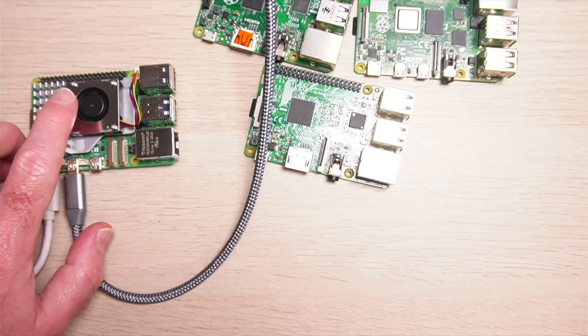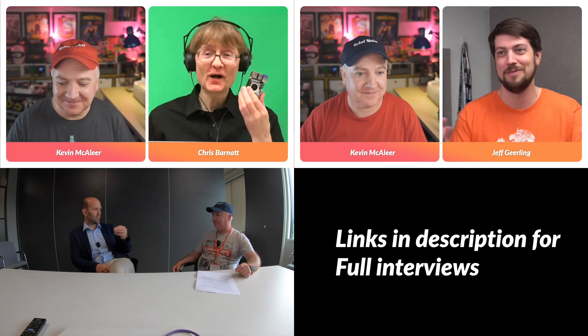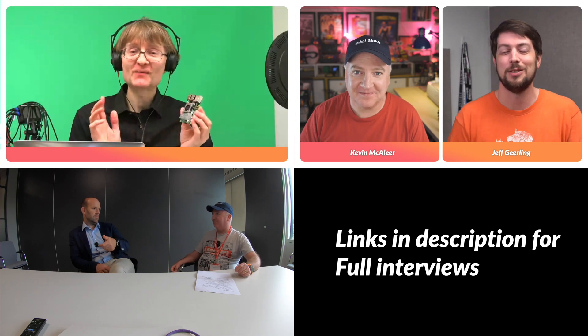You can see the active cooling fan running, and once it's booted up it will actually stop running the fan. I hope you enjoyed this video — see you all next time, bye for now.